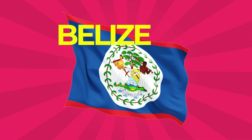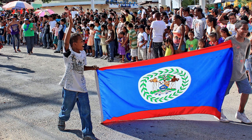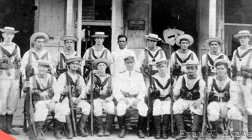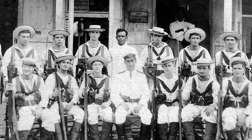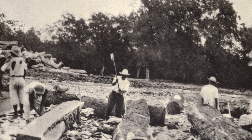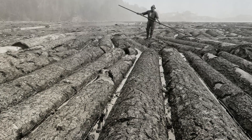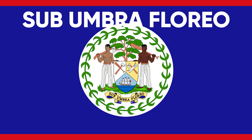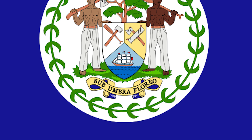Belize: Adopted its current flag on September 21, 1981, the day Belize became independent. It contains a coat of arms on a blue field with red stripes at the top and bottom. British Honduras obtained a coat of arms on January 28, 1907, which formed the basis of the badge used on British ensigns. The coat of arms recalls the logging industry that first led to a British settlement there. The figures, tools, and mahogany tree represent this industry. The national motto, Sub Umbra Floreo, means 'Under the Shade I Flourish,' inscribed on the lower part of the coat of arms.